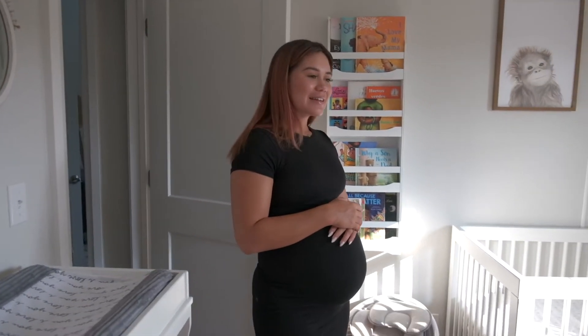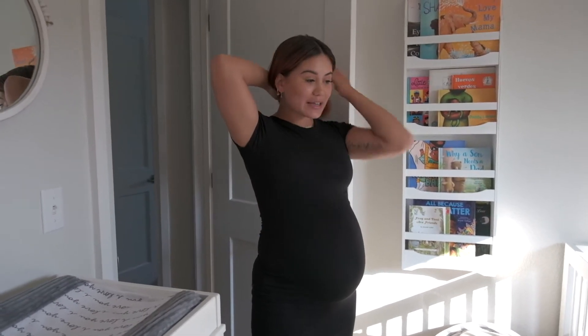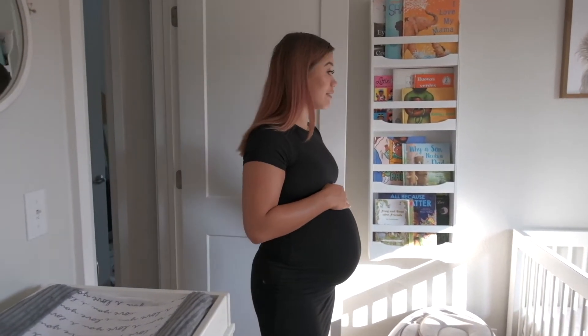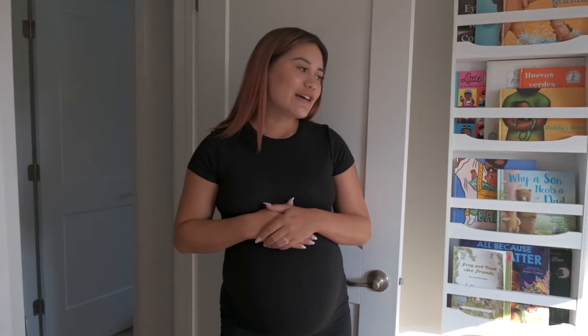Hello, and welcome back to my channel. Today I'm going to be giving you guys a little tour of the nursery because it feels like it's finally finished. I wanted to go through the nursery for friends and family and other first-time moms, or moms who it's been a while since they've had a baby.